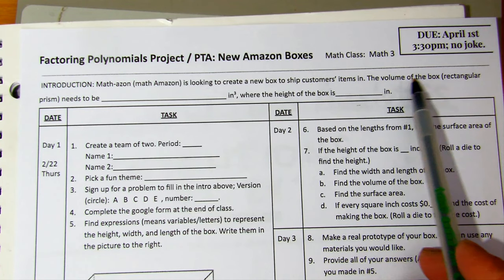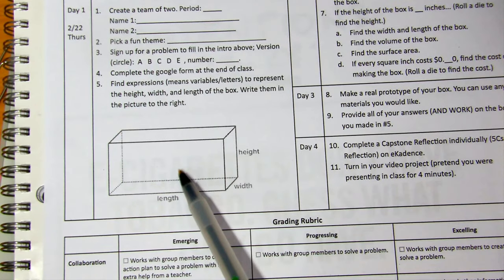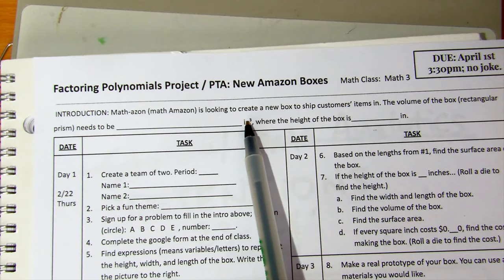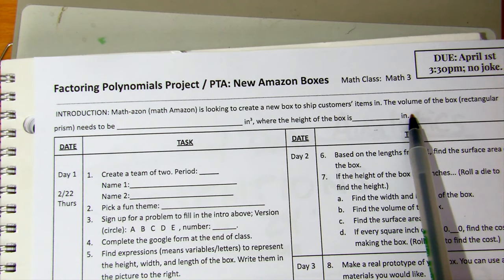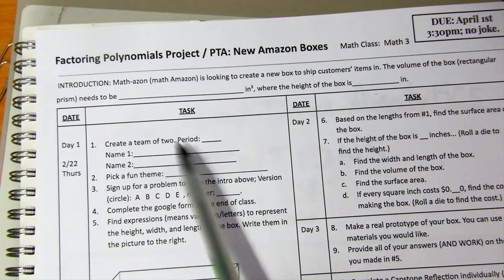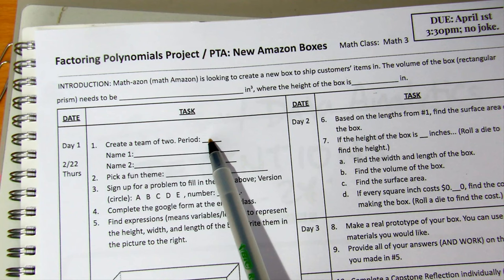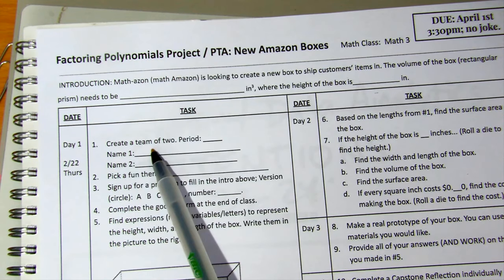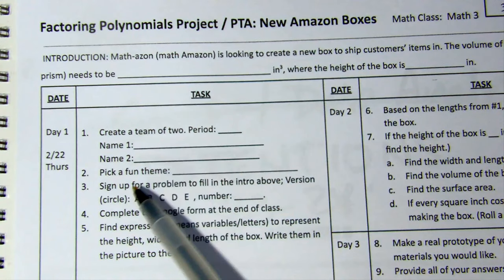The volume of the box, which is a rectangular prism, needs to be a certain number of inches cubed, where the height of the box is a certain number of inches. Your task today is to create a team of two. Write your period, your first name and last name.